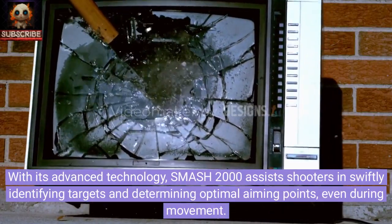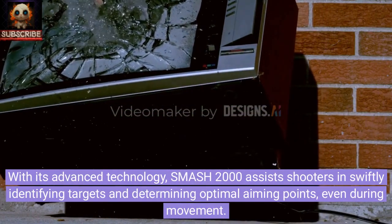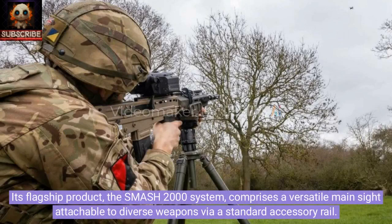With its advanced technology, SMASH 2000 assists shooters in swiftly identifying targets and determining optimal aiming points, even during movement. Its flagship product, the SMASH 2000 system, comprises a versatile main sight attachable to diverse weapons via a standard accessory rail.